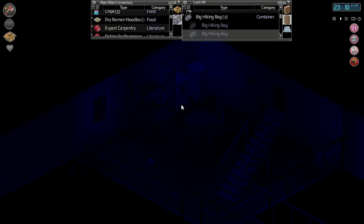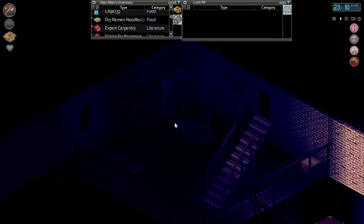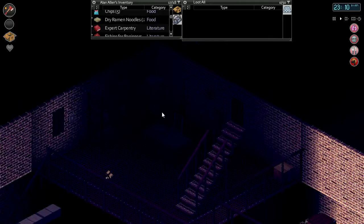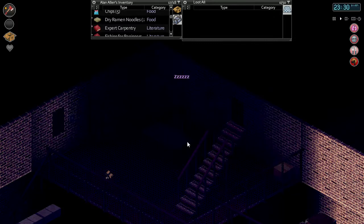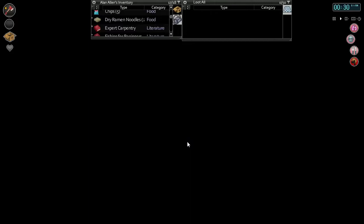Let's have our guy sleep here and then we'll empty out this bag. Let's see if we can get into a good sleep schedule. It's nice that we can pick how many hours we want to sleep. It's 11:20, let's sleep for seven hours and get up around seven o'clock.